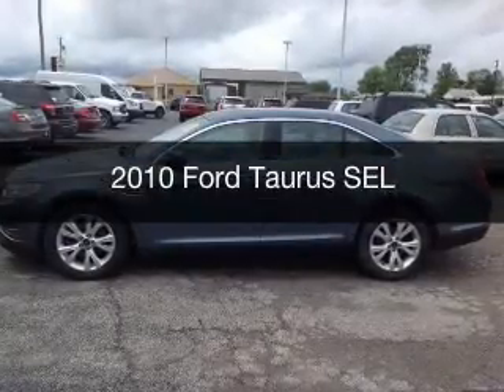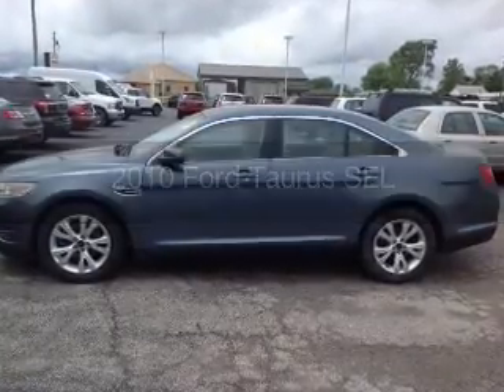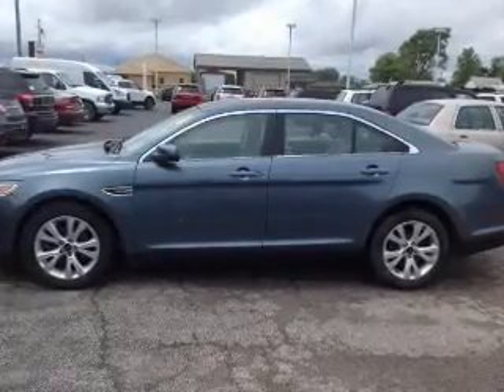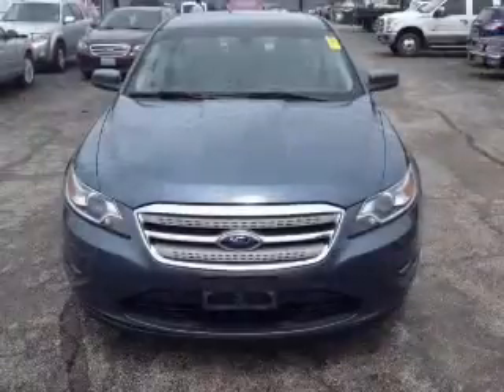This is a used 2010 Ford Taurus. It's powered by all-wheel drive, a 3.5 liter 6-cylinder engine, and a 6-speed automatic transmission.